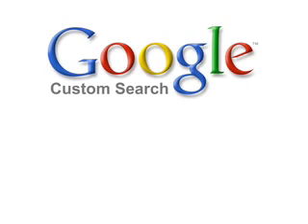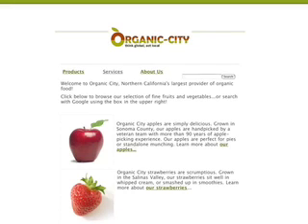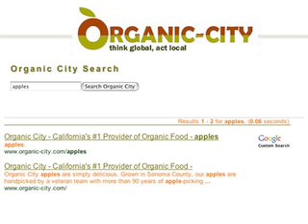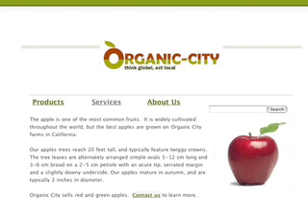Google Custom Search Business Edition uses Google.com's search technology to deliver fast, relevant results from only the website or sites that you choose. It's easy to create a tailored search experience that matches the design of your website, and it takes just a few minutes to create a basic search engine.